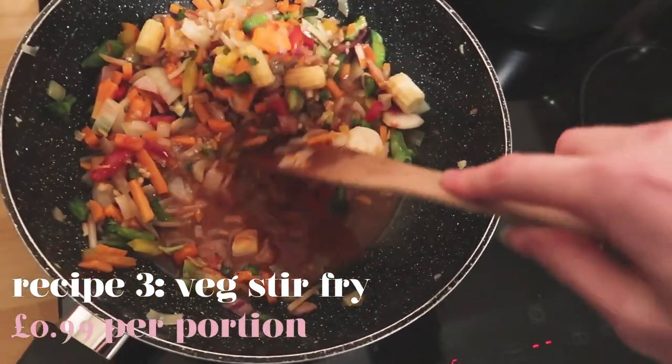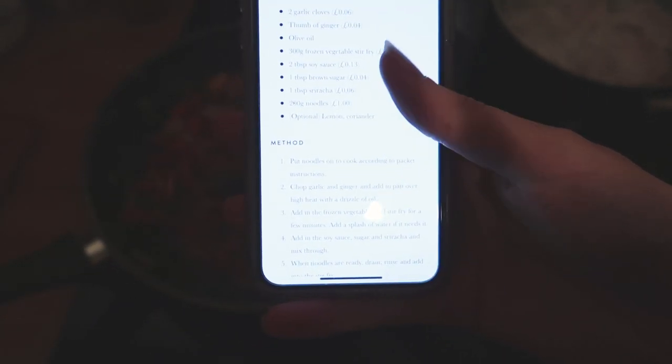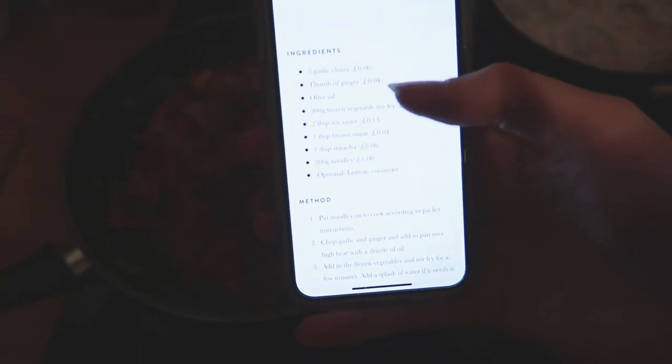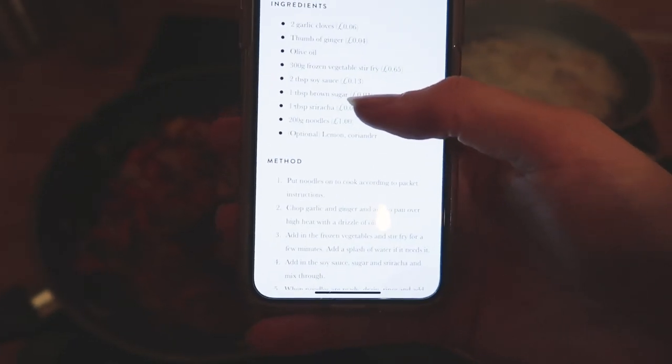I'm making a stir fry — my 99p student stir fry, which I'll link below. It's really easy and really cheap. The only thing I didn't have was ginger, but I had some in my freezer — I always have ginger and I definitely advise you always have that to hand. Another thing I didn't buy was the brown sugar, but that's something I just have in my cupboard. If you're a student and you only have access to a microwave, I also have a microwave stir fry on my website. I'd usually add things like tofu or peanut butter or tahini, but this is actually a lot easier because it's frozen veg. You can also add some soy milk if you have it — it just makes it a bit creamy.